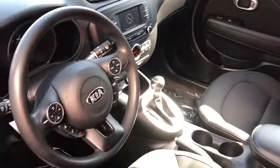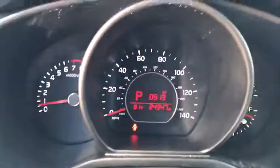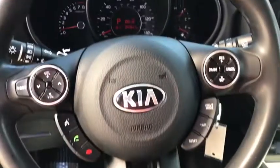Traction control, dual airbags, power steering, four-wheel disc brakes, fog lights, rear window defroster, trip computer, power windows, electronic stability control, tachometer, overhead console.